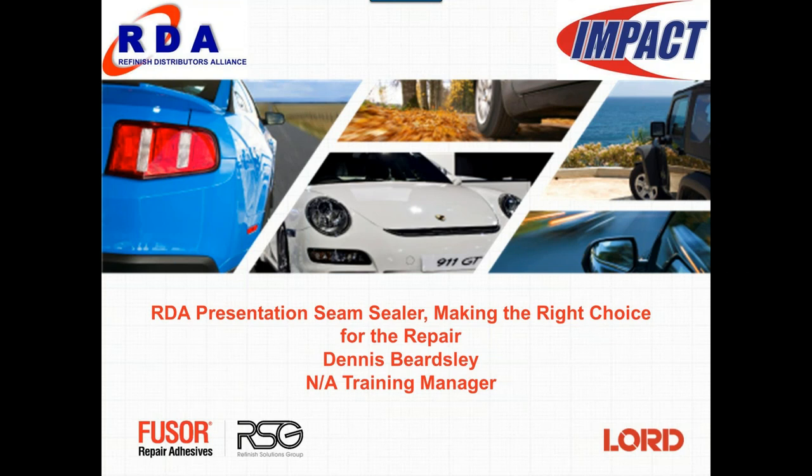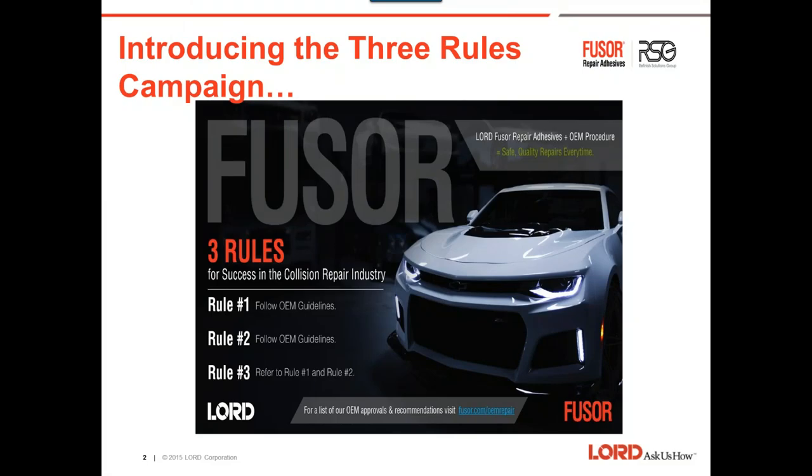Thank you Melissa, and thank you everyone for listening to our presentation today. We want to talk about seam sealer and making the right decision and choice. I always want to bring up the three rules. Rule one: follow the OEM guidelines. Rule two: follow the OEM guidelines. And rule three: refer to rules one and two. Where do you find that information? OEM One Stop is a good resource, as well as some estimating software, All Data, and I-CAR RTS.